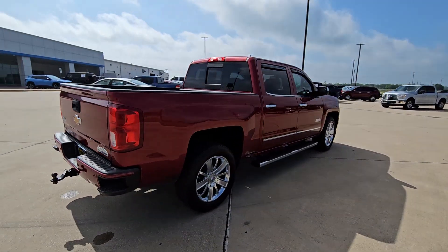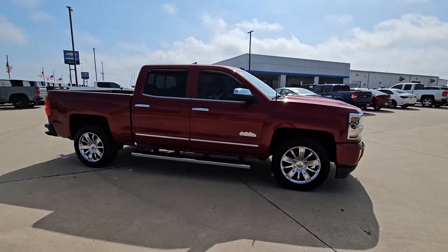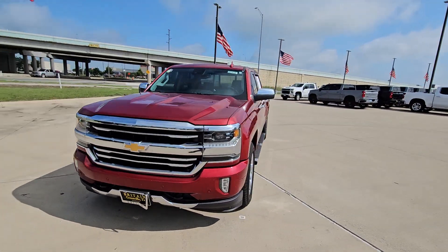The Chevrolet Silverado 1500: the full-size pickup that's strong, quiet, and dependable, with the latest technology to keep you connected while you get the job done. Work smart in the comfortable, connected Silverado 1500.